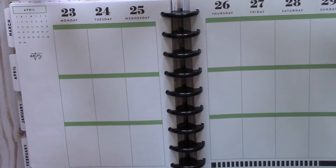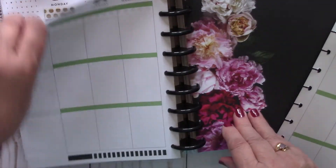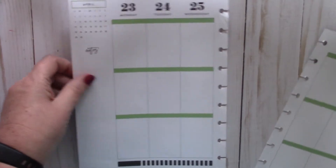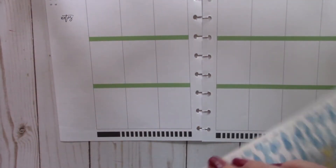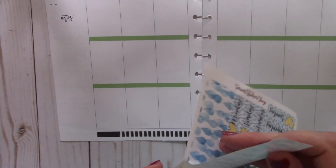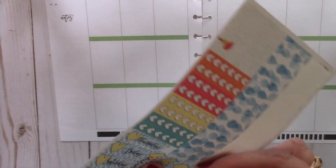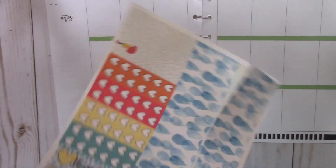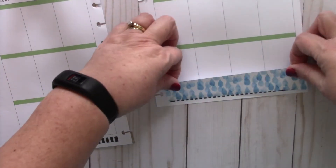Her name is Amanda — she's just a little sweetheart. So I'm going to pop these off the discs to make it easier to decorate, and this is going to be my version of the Plan with Me Design Group collab for this week. I think I will put the washi strips down first. This co-worker used to be into planning but she's not anymore, and she didn't want all of the stickers to go to waste, so she gave them to me.